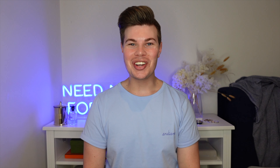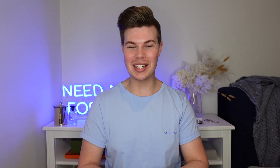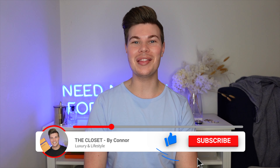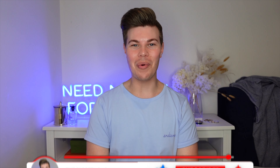Hey everyone, I'm Connor and welcome to my channel The Closet. If it's your first time here, I like to talk about all things luxury, so if that's something you're into, I would love it if you could hit the subscribe button and the bell button so you're notified when I bring out new videos. If you're returning, welcome back to my channel.